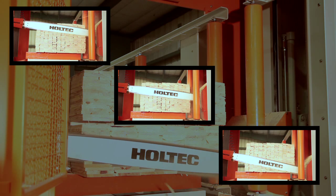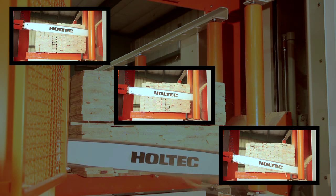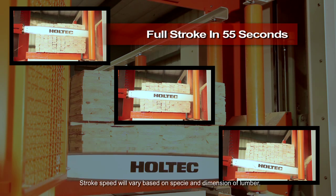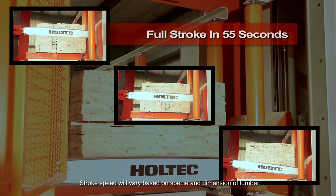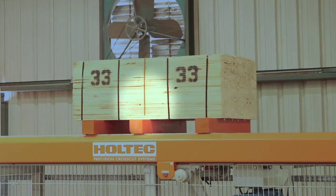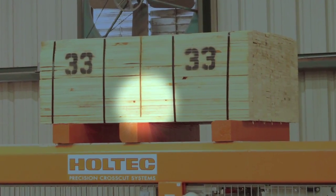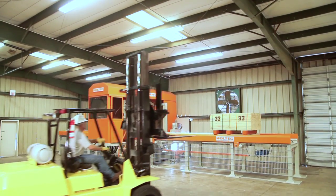By utilizing this unique swiveling design, the Holtec V-Series can complete a full stroke in 55 seconds — that's up to 100% faster than any other system available today — and allows you to leave bottom layers of lumber uncut to make handling of short packages easier.